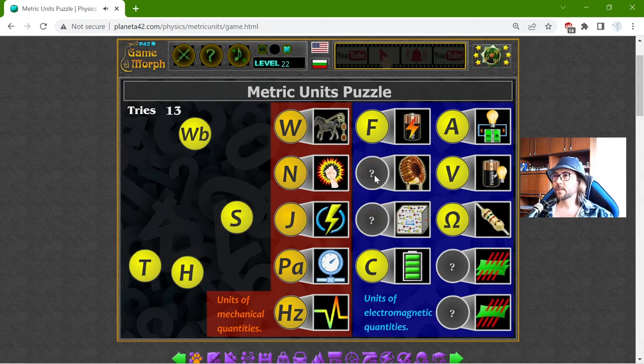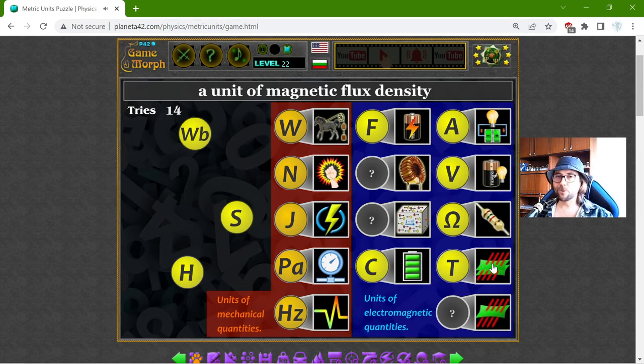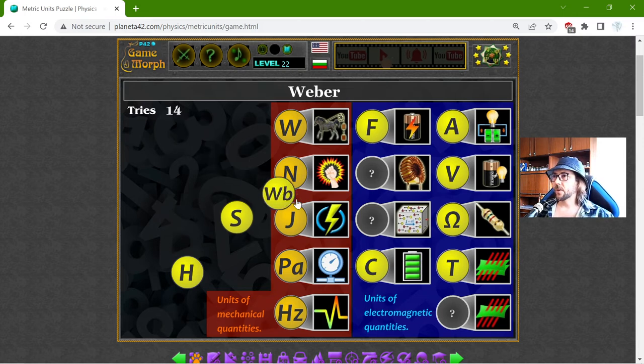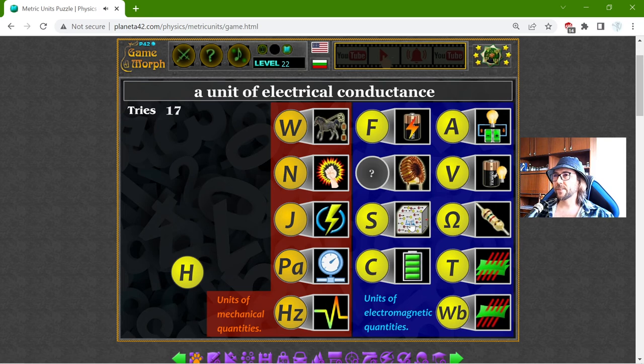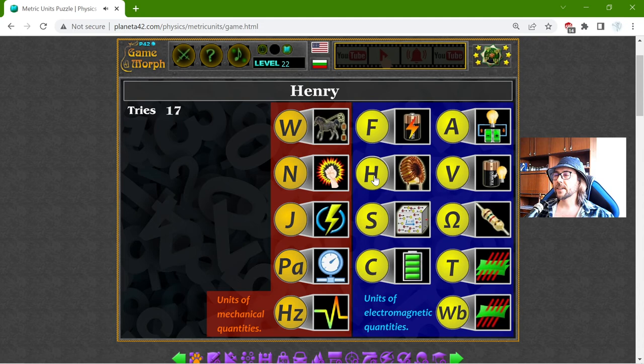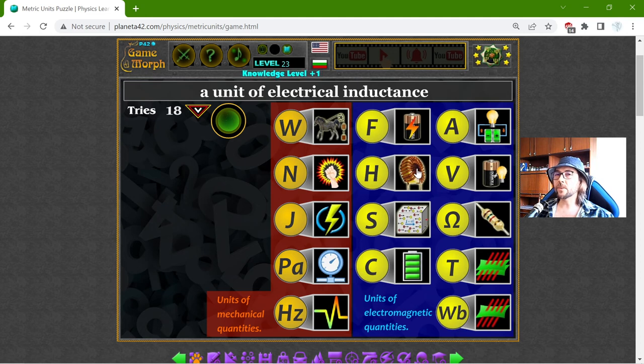Nope. The Tesla is the unit of magnetic flux density — I didn't know that, now I know. 15 tries for me, I cannot get a good mark here. The Weber is the unit of magnetic flux. The Siemens is the unit of electrical conductance, and the Henry is the unit of electrical inductance. Conductance and inductance — they are kind of one against another, something like that.